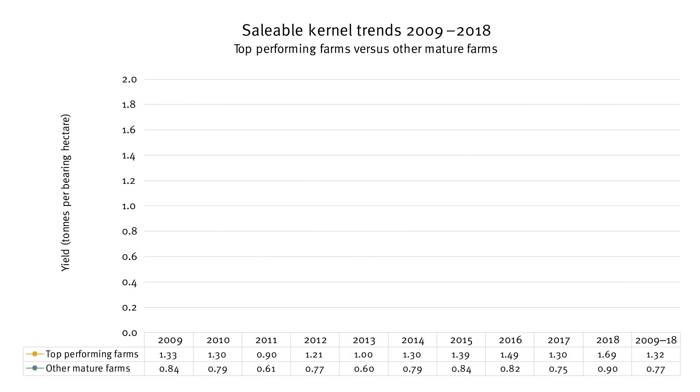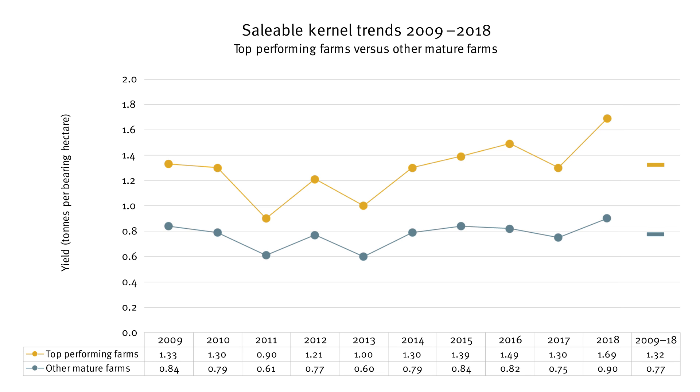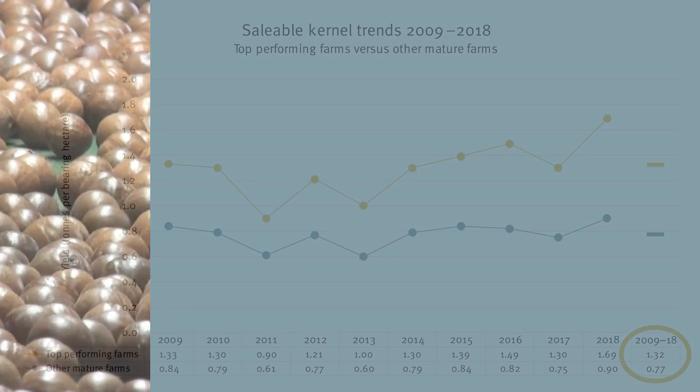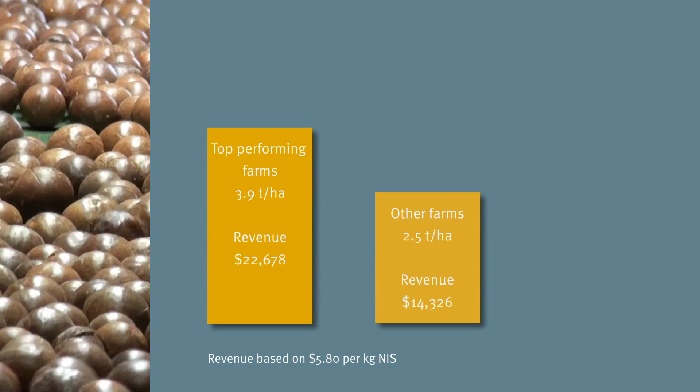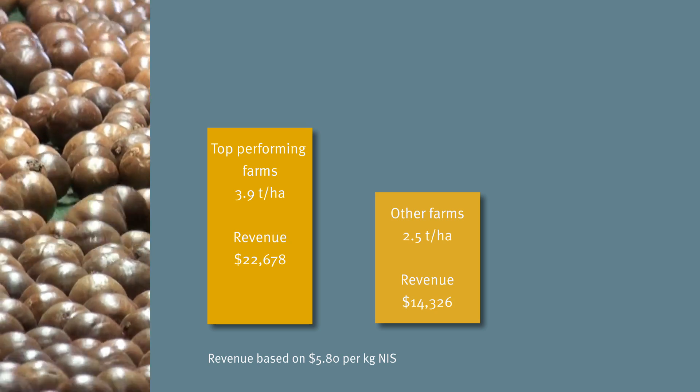When we compare the difference in average yield between the top performing farms and all other mature farms in the benchmark sample, we can see the productivity gap between the two groups. Over the last 10 years, the difference in yield between the two groups was more than half a tonne of salable kernel per hectare, with top performing farms achieving 1.32 tonnes compared with an average of 0.77 tonnes for all other mature farms. At the current average nut-in-shell price of $5.80 per kilogram, this is a difference of over $8,000 per hectare.